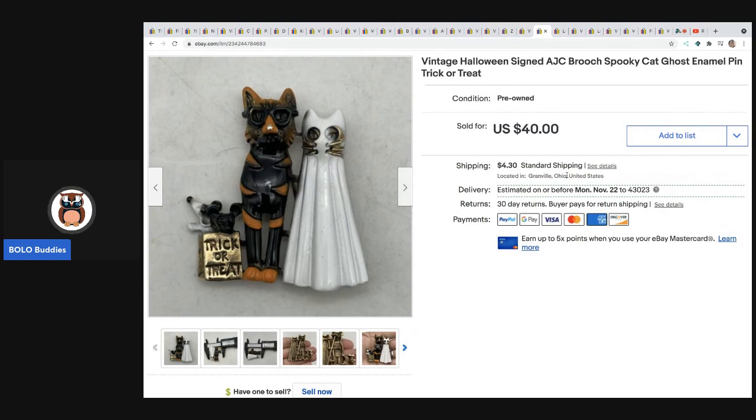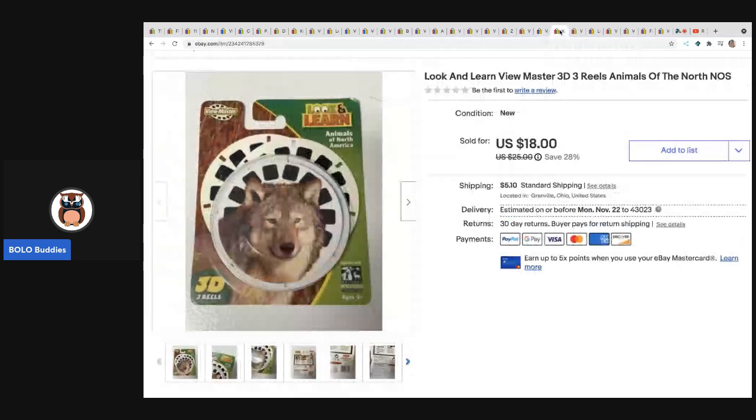The next item is this brooch I picked up at a thrift store. It is a spooky cat and ghost enamel pin by AJC. This sold really quickly for $40 plus shipping and I think I paid a dollar for it.